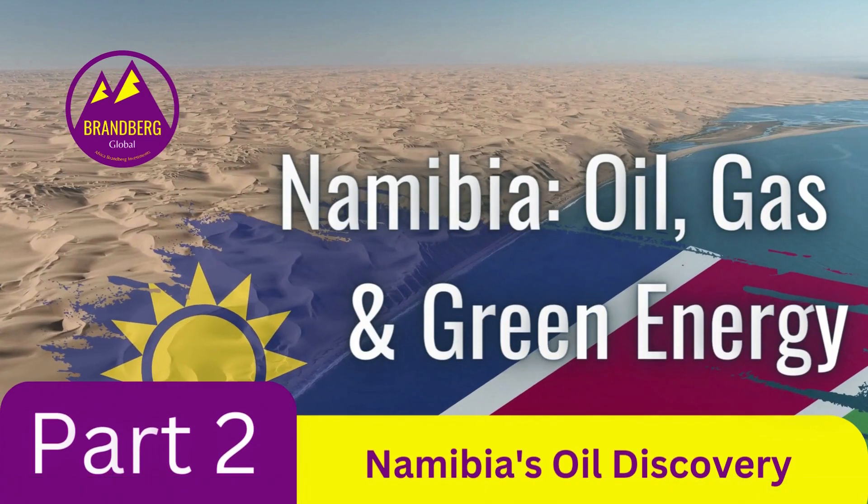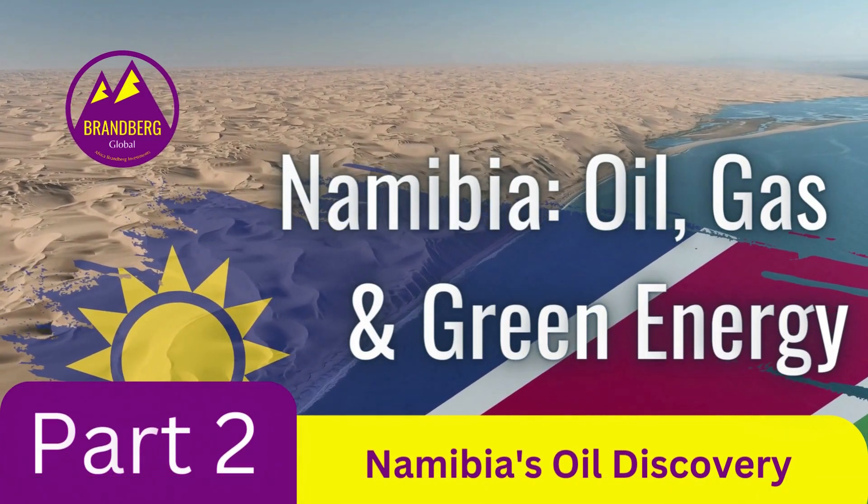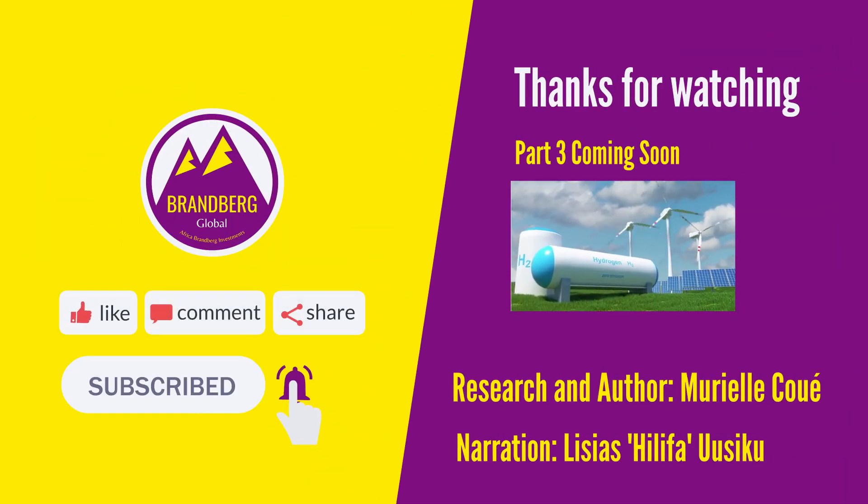This has been part two of this three-part video series. Soon we will conclude with part three on green energy. Until then, don't forget to subscribe to our online channels to stay in the loop.